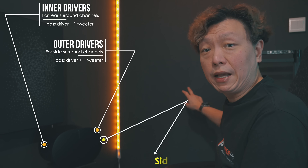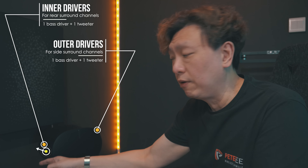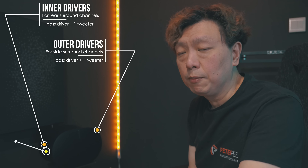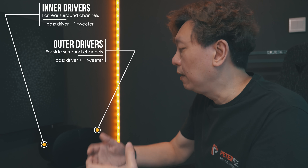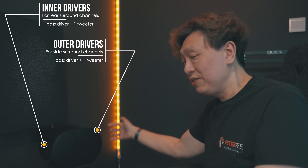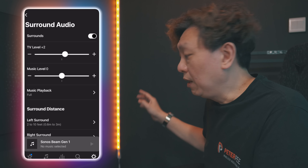Zooming into the Era 300 speakers: there are speaker drivers on the outer side and on the inner side. The outer drivers fire the side surrounds, which bounce against the wall to reach your main listening position. The inner drivers fire the rear surrounds, bouncing against the rear wall to reach you. When I say the rear surround levels are not impacted by the S2 app slider — it is specifically these inner drivers that aren't being controlled. The outer drivers for the side surrounds are still being controlled.